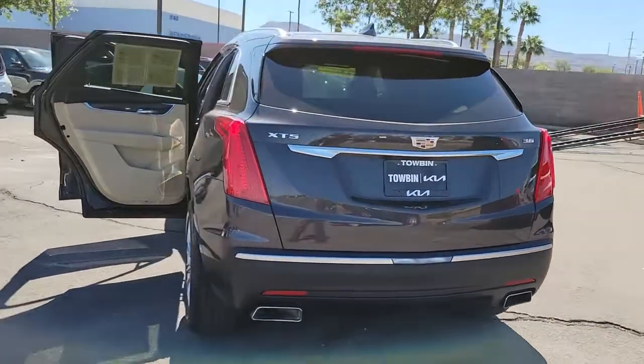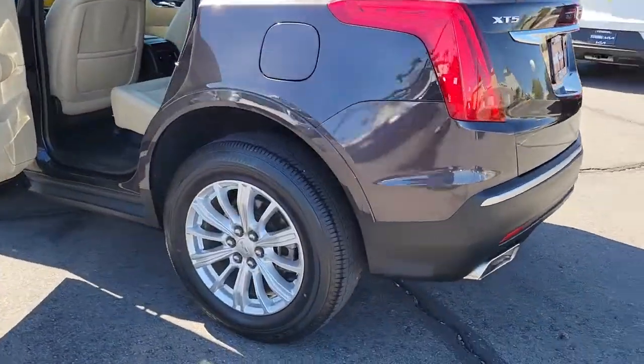Be safe. Be smart. Feel fantastic. Drive the XT5 crossover.